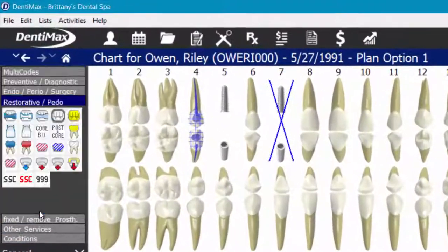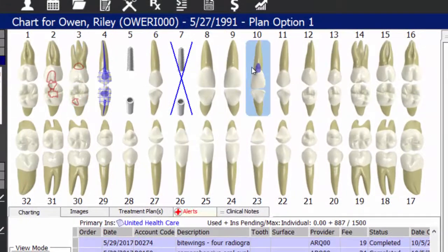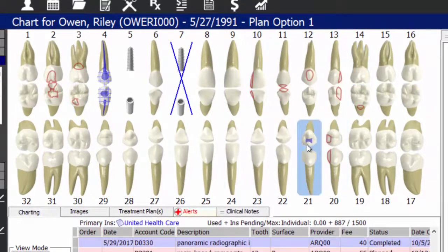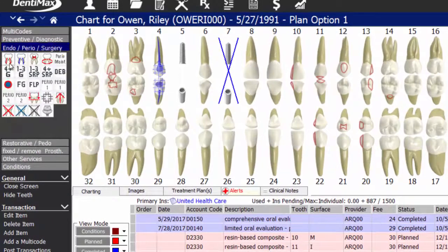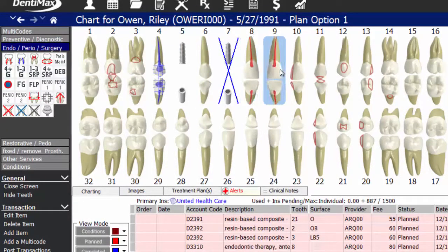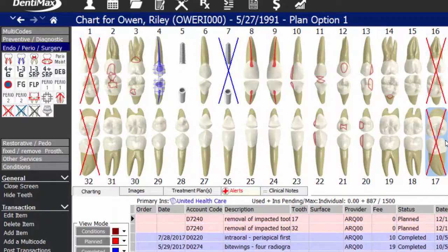You can still come over to the side and simply select this composite filling code and then just apply it to the surfaces that need the filling. You can do the same with any endo, perio, oral surgery — any of the codes that you would normally use, you can still chart exactly as you were used to.